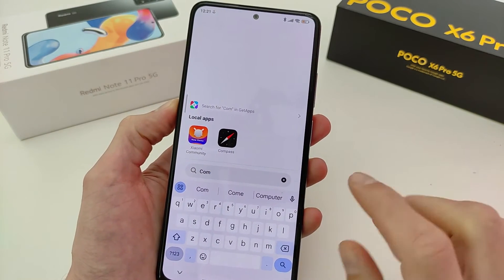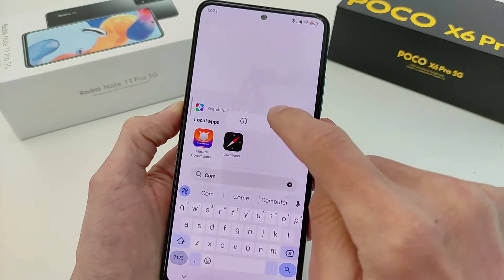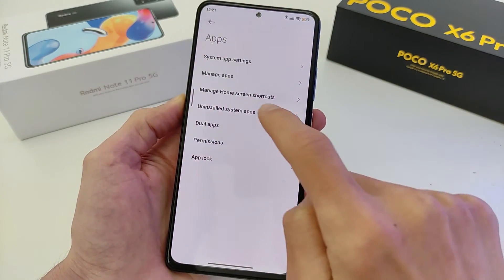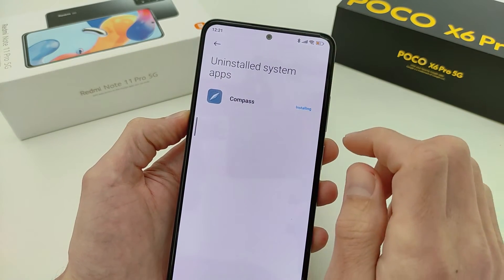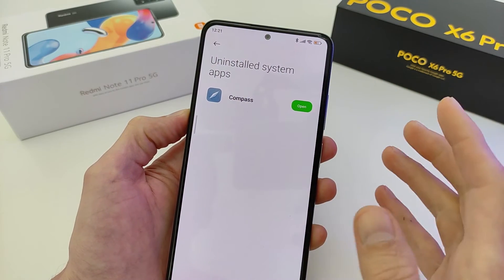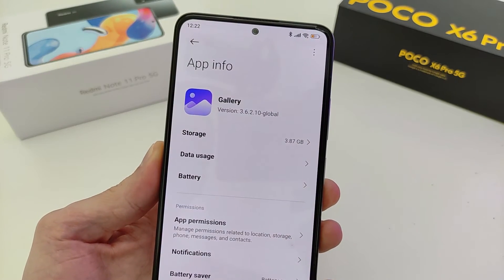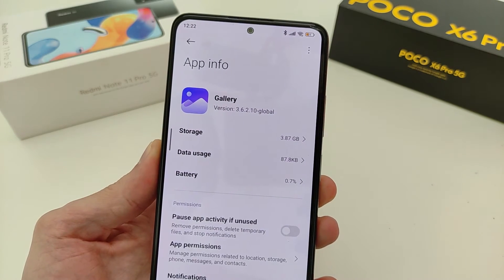This update — very good — you can uninstall system stock applications. Example: compass — delete, uninstall. Go to main menu, apps, uninstall system apps. Return unit — return, install, activate internet — and return stock application. This update includes the gallery application, last version global 3.6.2.8 global.